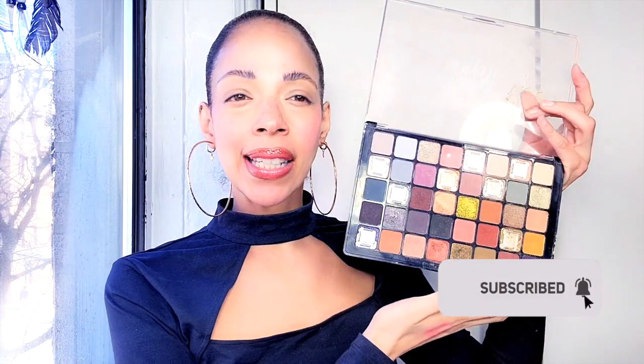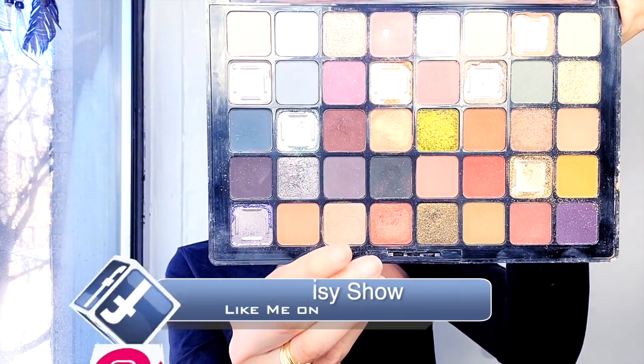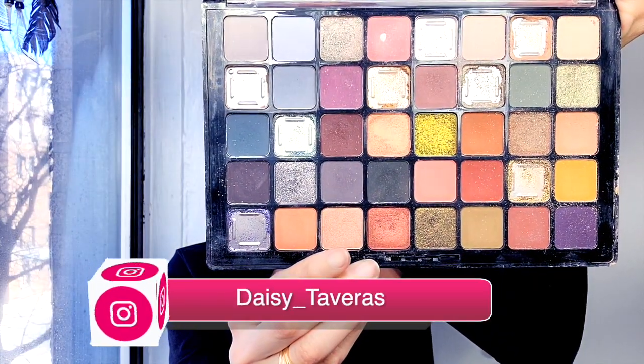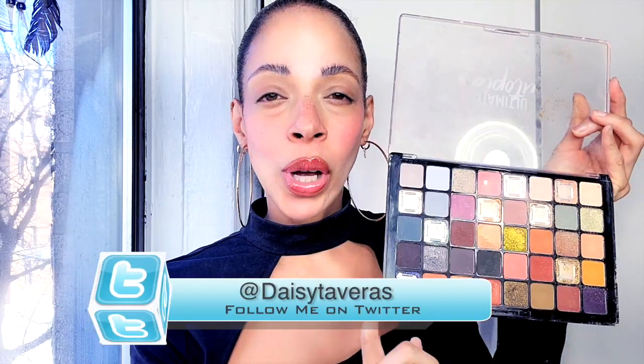Number one palette — this is the NYX palette, the Utopia. I just counted and blanked. I have to recount — 32 shades in total. There's some missing because I dropped this palette and it's shattered, but I will attempt to try on this full palette, 32 shades, on my eyes.